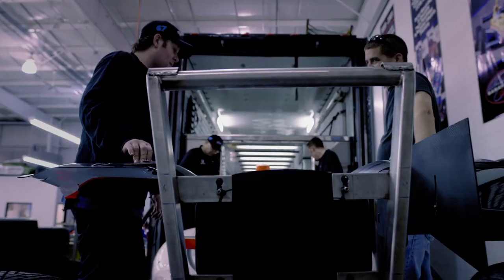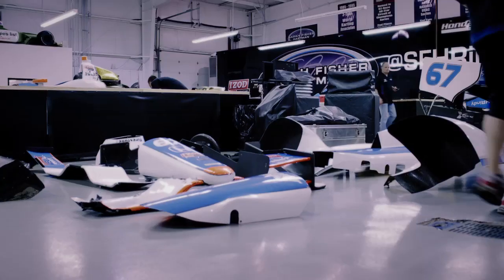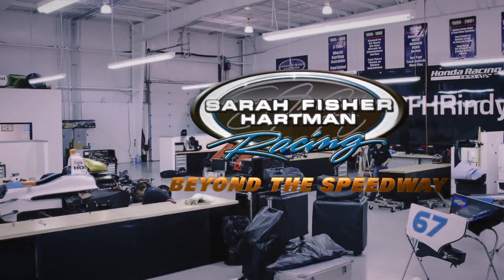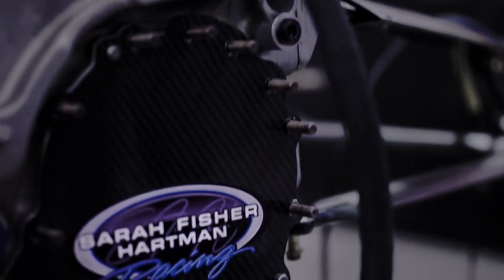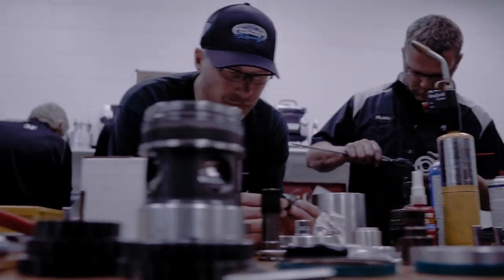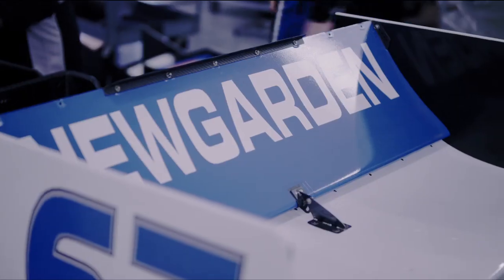We're bringing home a car that we have to repair for the next race. There's going to be a lot of work that you'll see from all facets of our company. These guys have got a little bit more than 48 hours to make a mangled race car not just complete, but competitive.